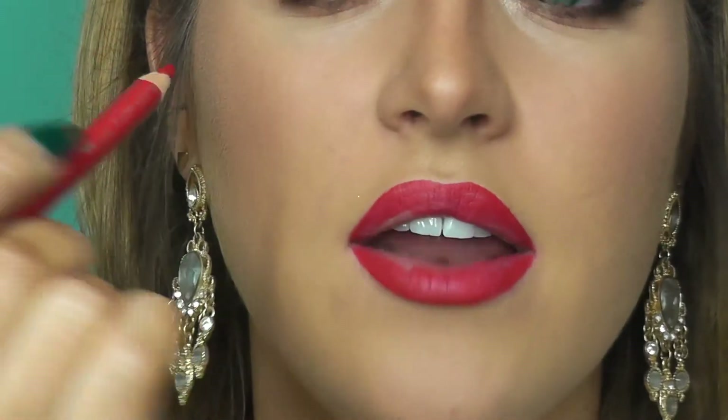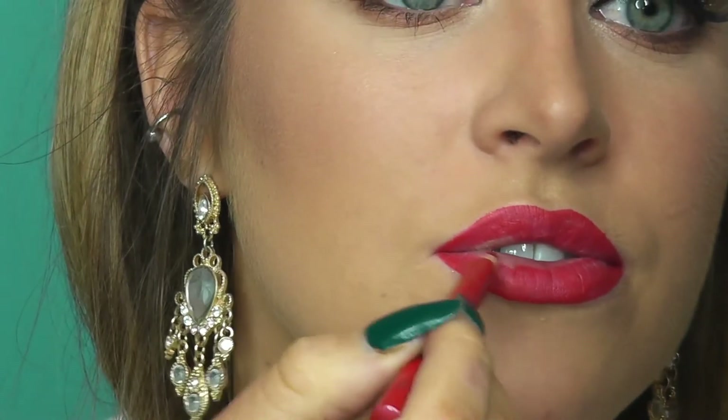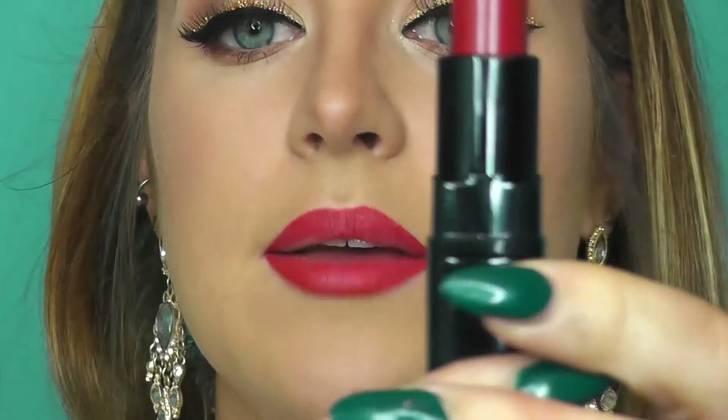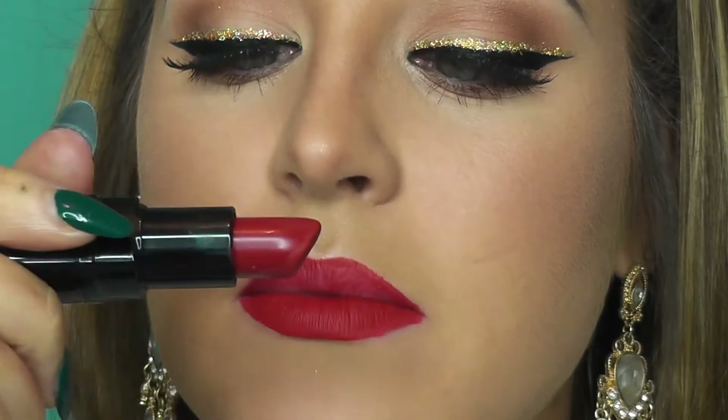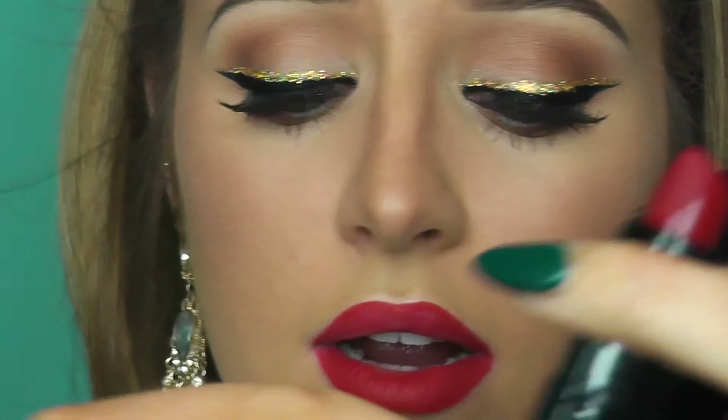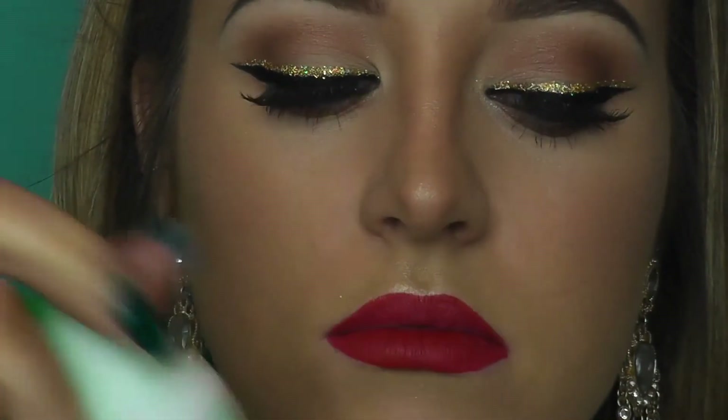I always fill the whole lip in with my liner — that way the lipstick just lasts longer because it has another base to stick to. Doing a red lip is really scary so I'm just going to stop there before I ruin it. The red lipstick I'm using is this one from Inglot, it's a matte lipstick. It smells very nice as well — when I was younger I used to smell everything like a creepy weirdo.